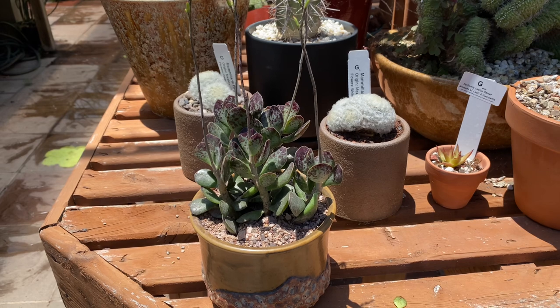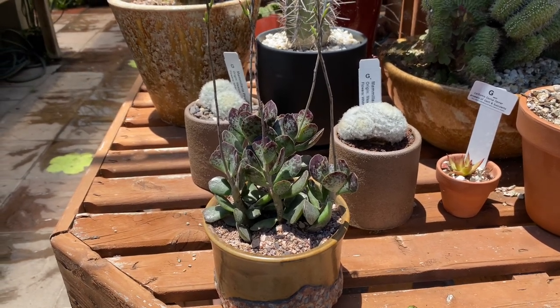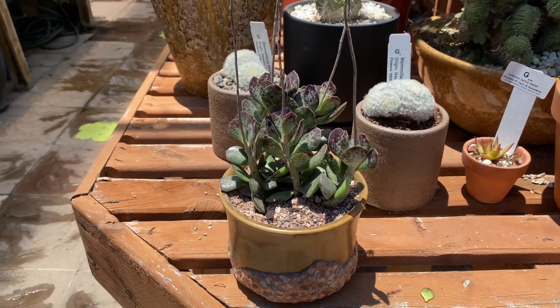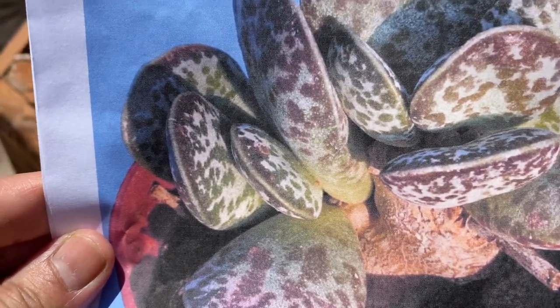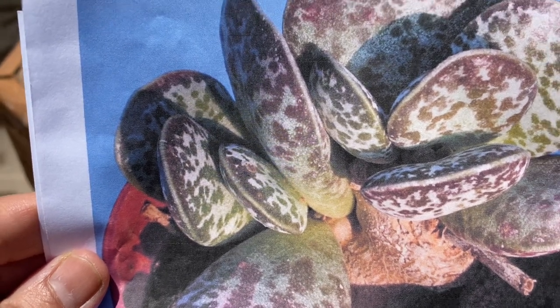Generally they grow up to about two inches tall to about five inches wide, but when it's planted in the ground the caudex gets quite large, and I'll show you a picture that I found on the internet. This is what it looks like when it's grown in the ground — the caudex here gets swollen and quite plump.